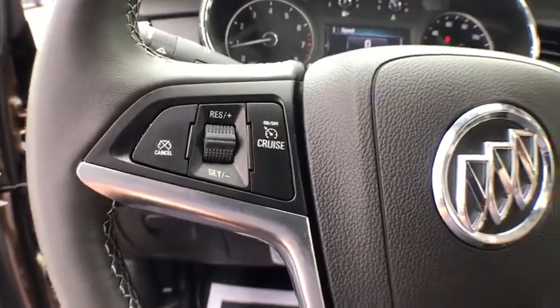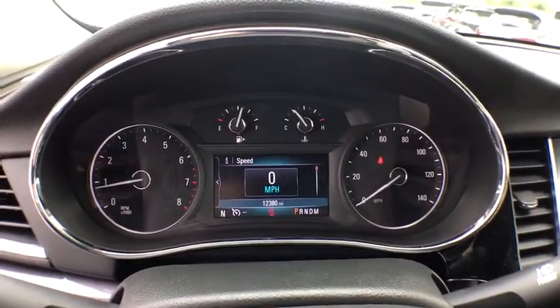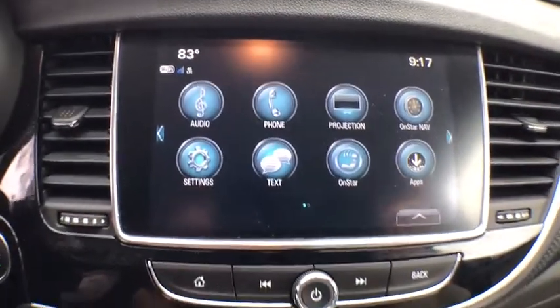Keyless entry, power driver's seat, traction control, leather wrapped steering wheel, Bluetooth, power steering, cruise control, security system, power door locks, power brakes.